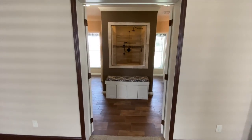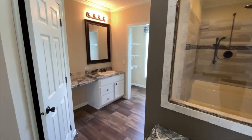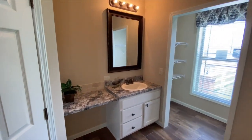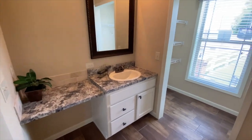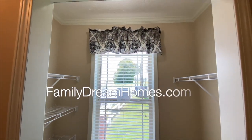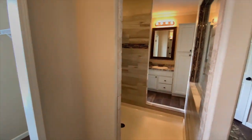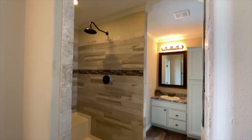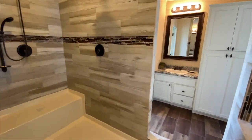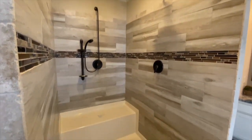As we move into the master bathroom, notice the French door entryway for an added touch of class. We've added the optional bench at the end of the shower, dual walk-in closets, and dual sinks. This bathroom is shown with luxury vinyl tile flooring for added comfort and durability. We are showing this bathroom with a very large linen closet with wire shelving. This luxury bathroom also features a very large hand-laid tile shower with dual shower heads and a decorative mosaic tile running through the middle for an added touch of class.